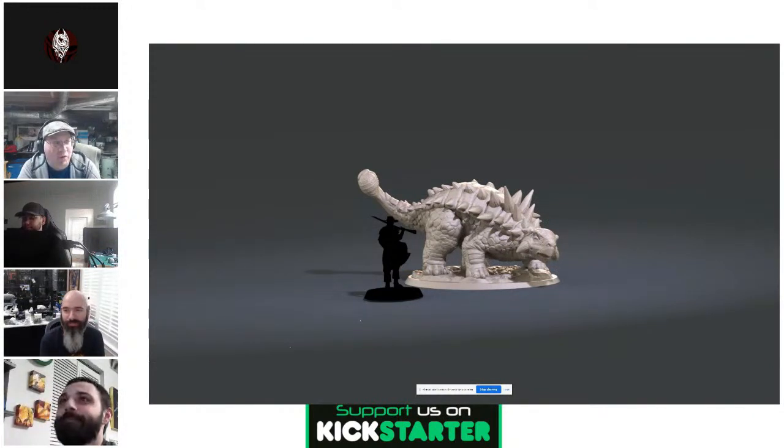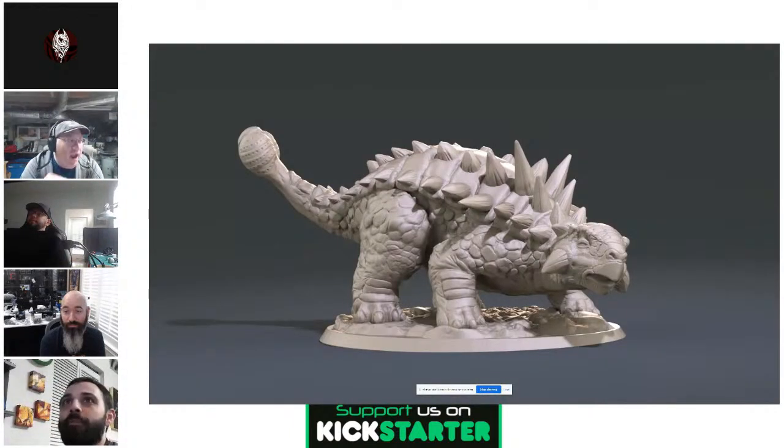I'm hoping someone will print six of them and line them up as a squad. It'd be neat to magnetize the tail ends so they're hot-swappable. This face has so much expression for that animal. Sebastian did a great job on the renders.